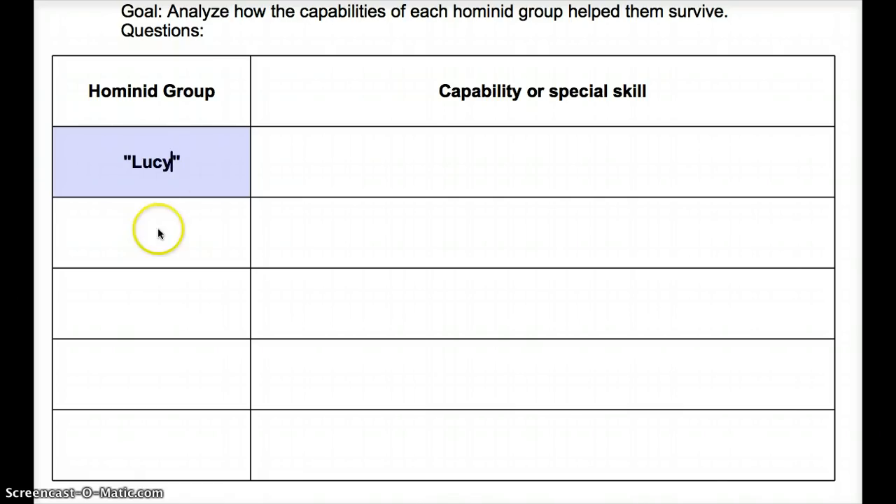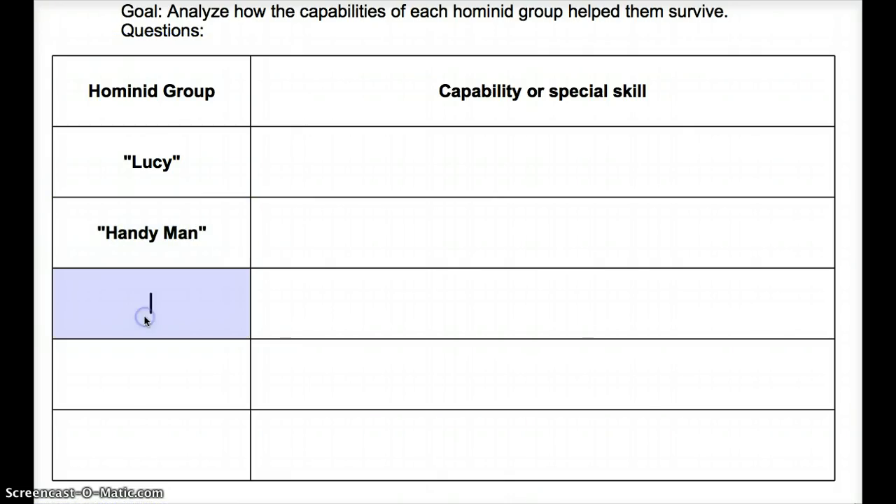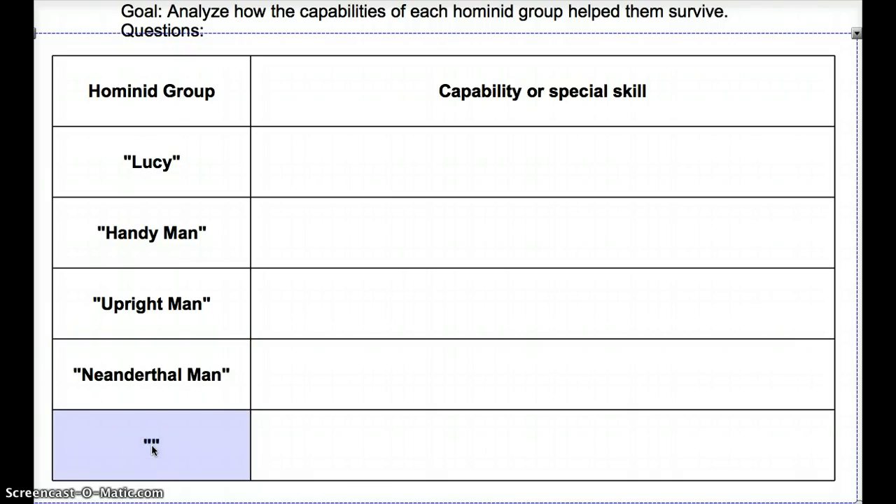First off, we have Lucy. Next up, we have Homo habilis, the Handyman. Then we have Homo erectus, or the Upright Man. Then we have our good friends, the Neanderthal Man. And finally, let's add us — the Double Wise Man, because we are very, very smart.